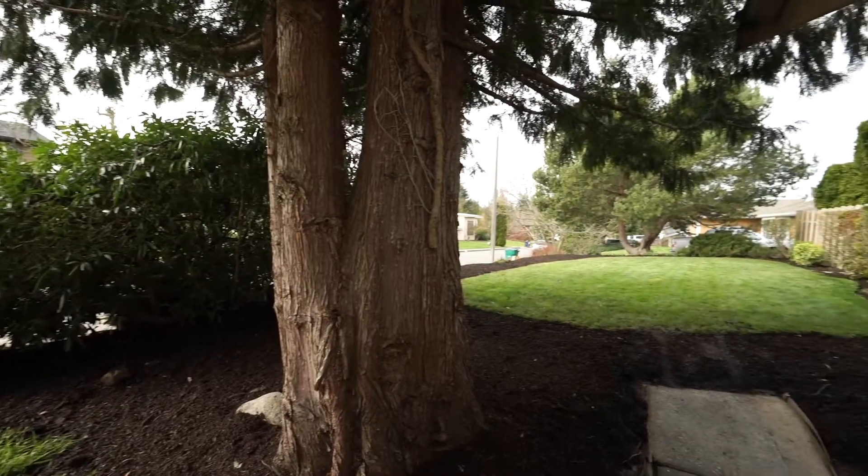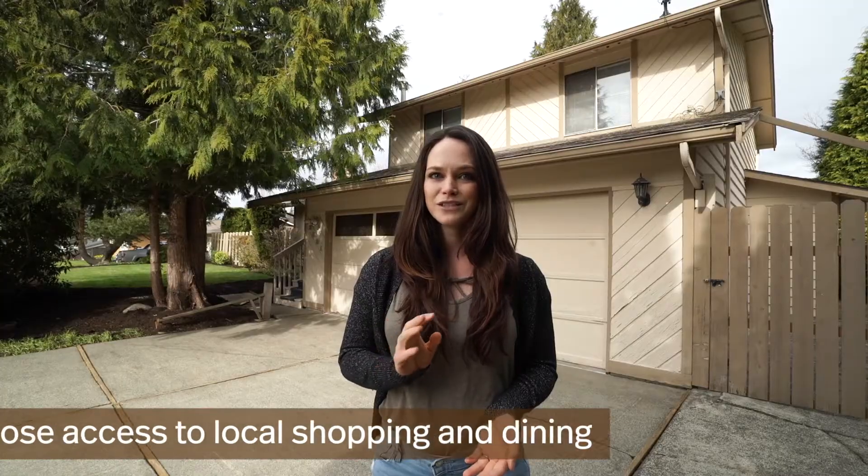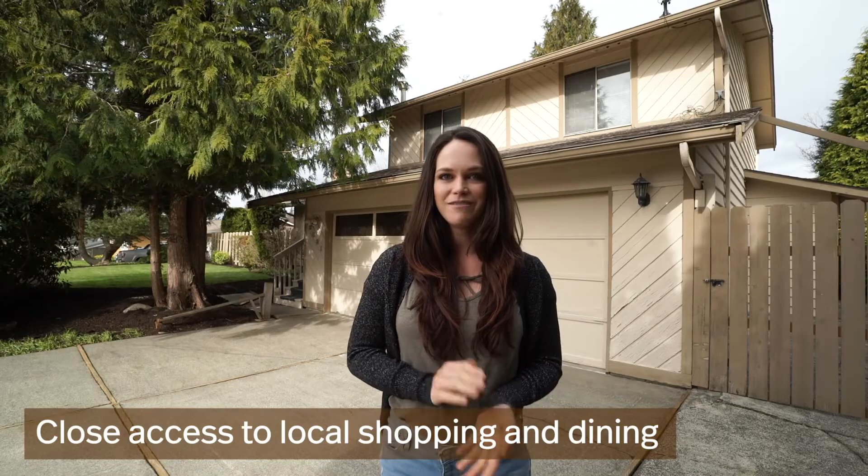We're literally a block away from Skagit Valley College, so it's a super central location right next to restaurants and shopping, and literally five minutes drive to I-5.